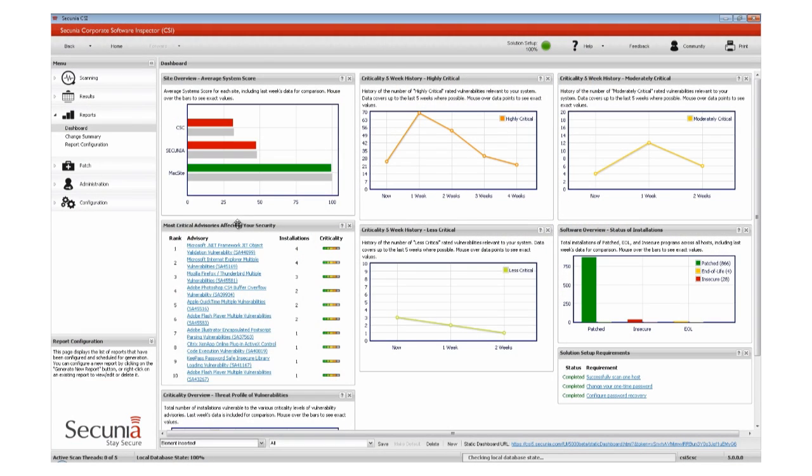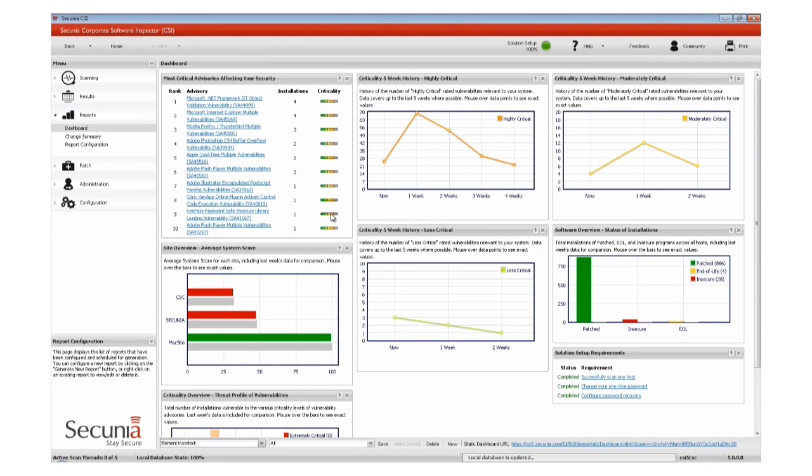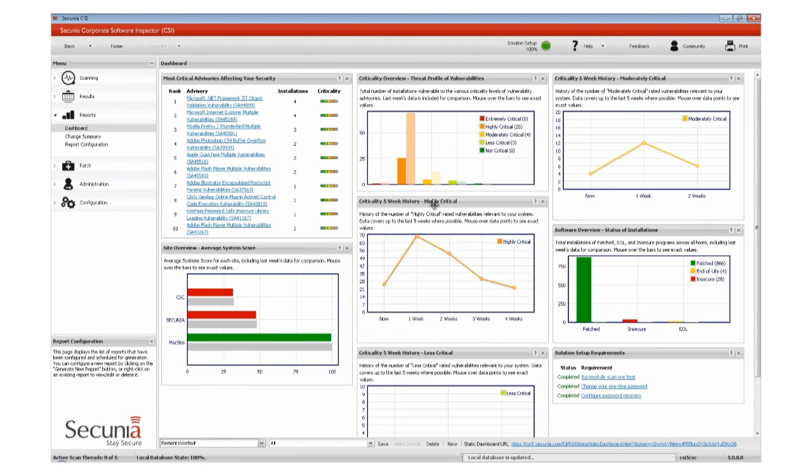Hi, my name is Morten. I am Product Manager with Secunia in Copenhagen, Denmark. Today we have some exciting news to share with you as we have just released the CSI 5, which is the fifth generation of our corporate software inspector. We have had more than 4,000 people involved in beta testing the product and providing valuable feedback to our development team, and we are now very excited about releasing the final product.